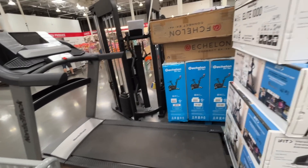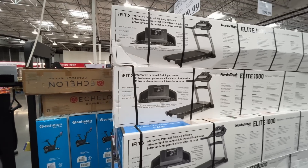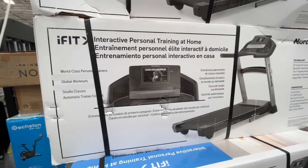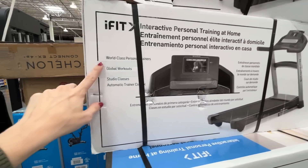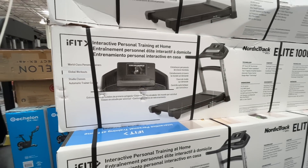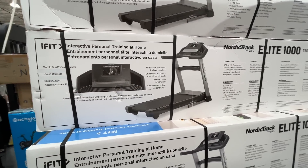There's a NordicTrack with interactive personal training at home — $1,100. Eleven hundred bucks — I better get my money's worth! World-class personal trainers, global workouts, studio classes. It's basically a treadmill with trainers inside.